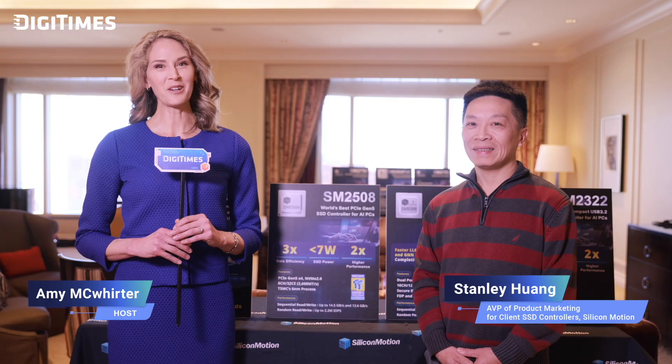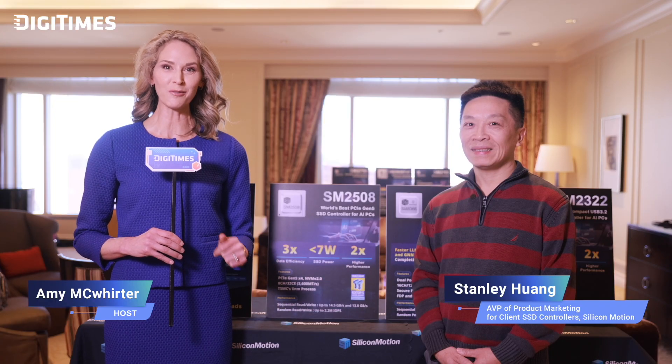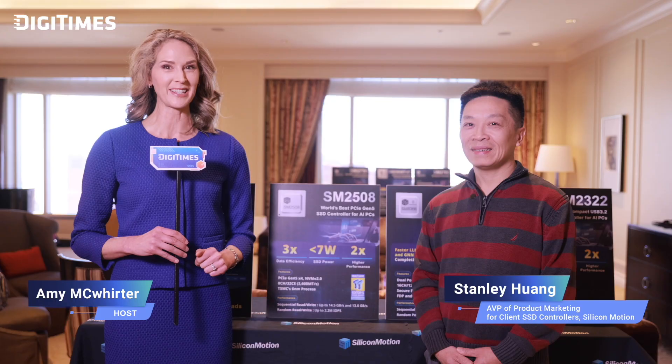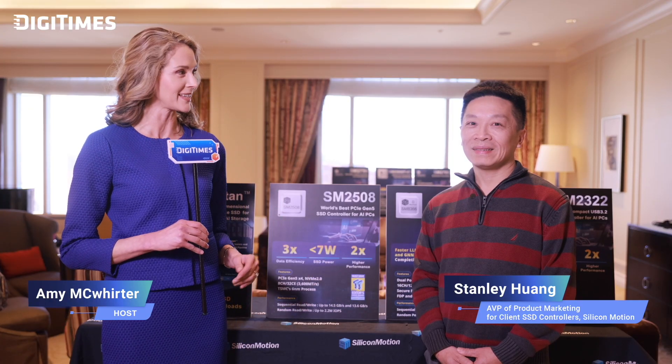Today, we're joined by Stanley Huang, who will share some exciting insights into the latest advancements in SSD technology. So let's dive right into how these innovations are revolutionizing the way we store and access data. Stanley, could you please share with us what makes the SM2508 stand out in the SSD market?